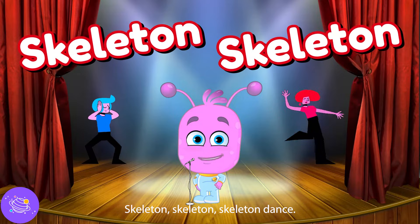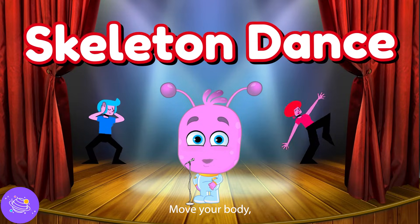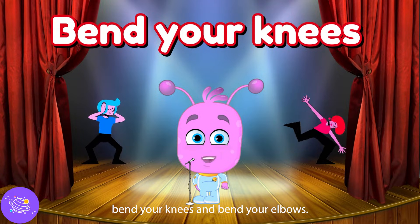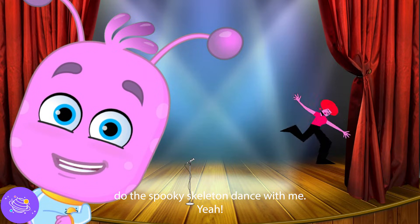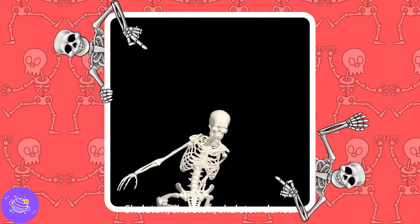Skeleton, skeleton, skeleton dance! Skeleton, skeleton, skeleton dance! Move your body, one, two, three — do the spooky skeleton dance with me. Wiggle your fingers, wiggle your toes. Bend your knees and bend your elbows. Move your body, one, two, three — do the spooky skeleton dance with me!